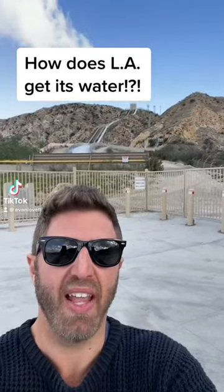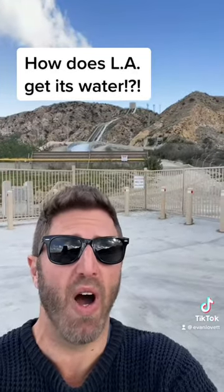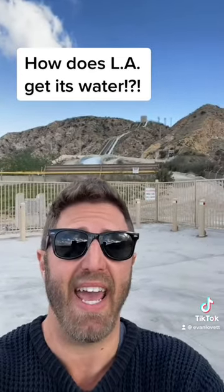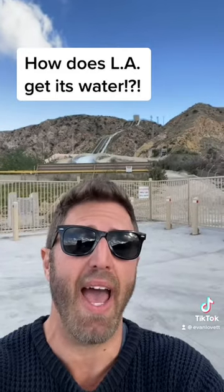What is up? This is your LA in a minute, and if you have ever wondered how LA gets its water, well it's right here at the Cascades at the LA Aqueduct. Let's get into how it happens.